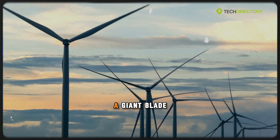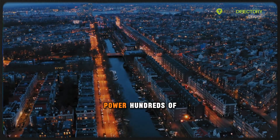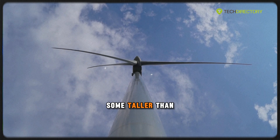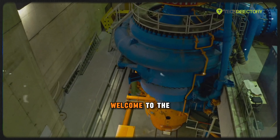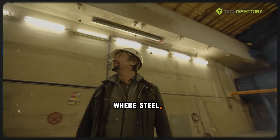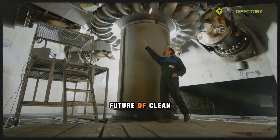What if I told you that each turn of a giant blade high in the sky could generate enough electricity to power hundreds of homes, and that these colossal machines, some taller than skyscrapers, are being built in secretive megafactories right now? Welcome to the world of wind turbine manufacturing, where steel, engineering, and sustainability collide to shape the future of clean energy.